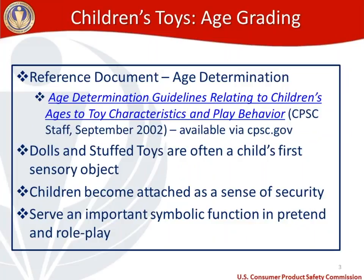First off, age grading for children's toys. The information in this age grading section comes from a document available via our website: the Age Determination Guidelines Relating to Children's Ages to Toy Characteristics and Play Behavior. That document is very lengthy and doesn't just include stuffed toys. It carries the same disclaimer — that it was created by CPSC staff and may not fully reflect the views of the Commission. It was created in September of 2002, and you can access it via the hyperlink on the PDF handout.